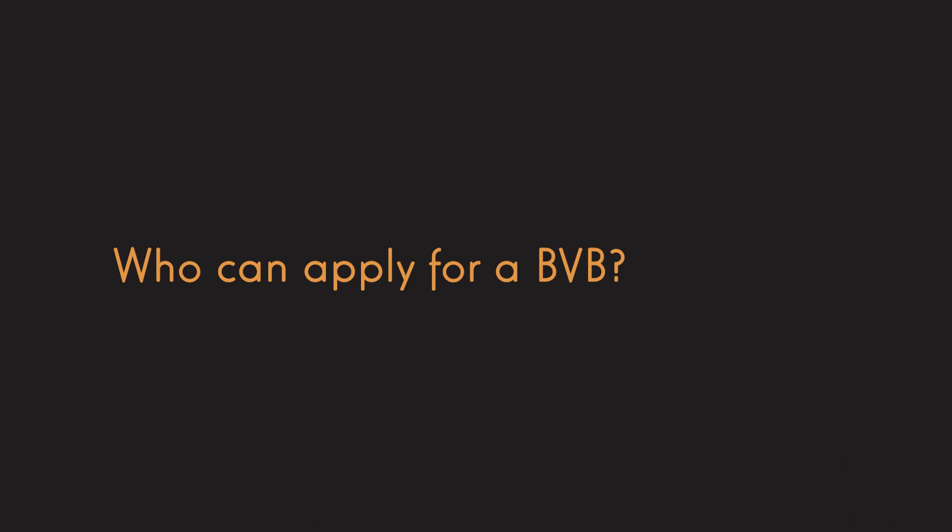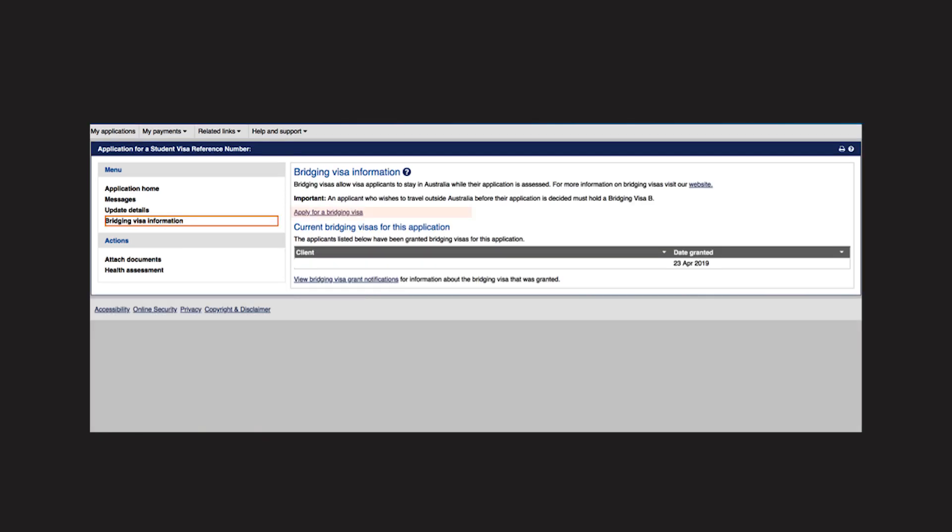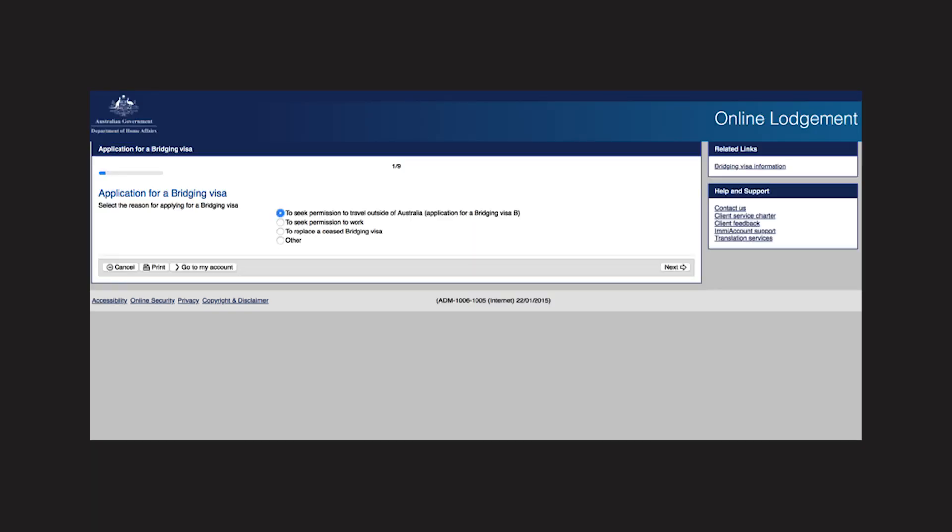So who can apply for a bridging visa B? Usually anyone who holds a bridging visa A can then apply for a bridging visa B. How to apply? The process is quite simple — once you've been granted a bridging visa A, you can log on to your immigration account. On the top left you'll see 'bridging visa'; click on that, then click 'apply for a bridging visa'. It's quite a short questionnaire that should only take about five minutes, and then you'll be requested to attach proof of your travel itinerary or travel ticket.